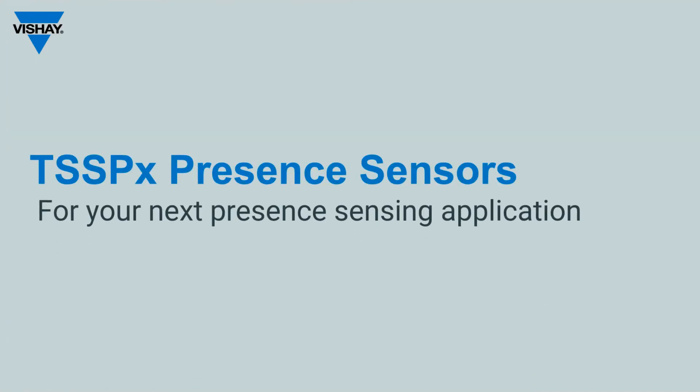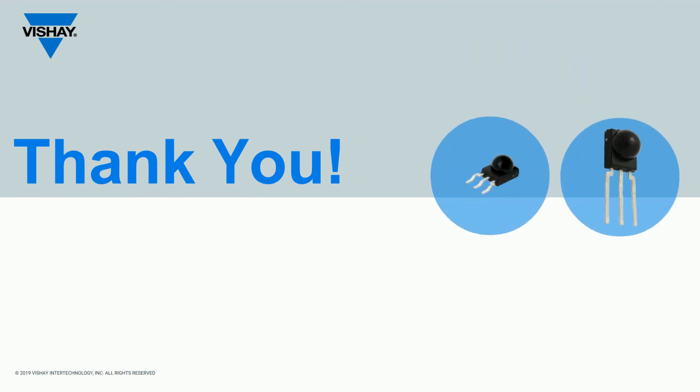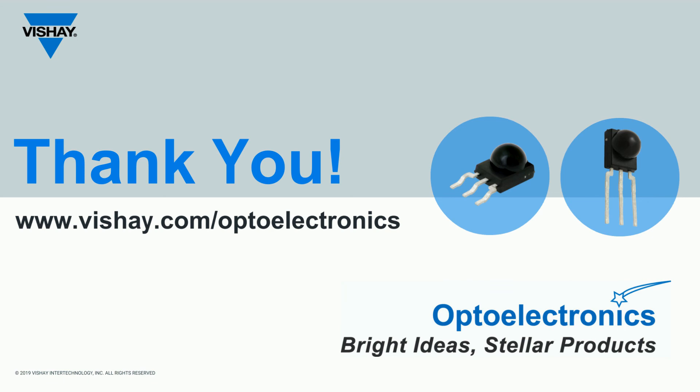Thanks for taking a few minutes to learn more about the TSSP 9 series IR receiver for presence sensing. If you're looking for data sheets or application notes, you'll find them at vishay.com/optoelectronics. Thanks again.